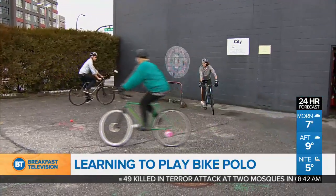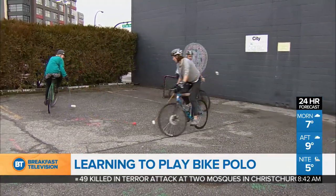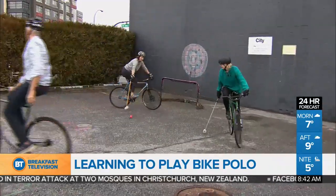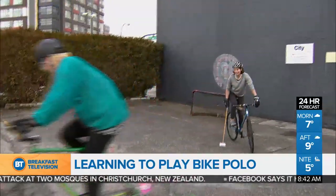So you're going to be outside getting some exercise. If you didn't know about it, I'm just learning about this — bike polo. It's a thing in East Vancouver. Shannon, Mark, and Lindsay are here to talk all about it. Morning, guys.